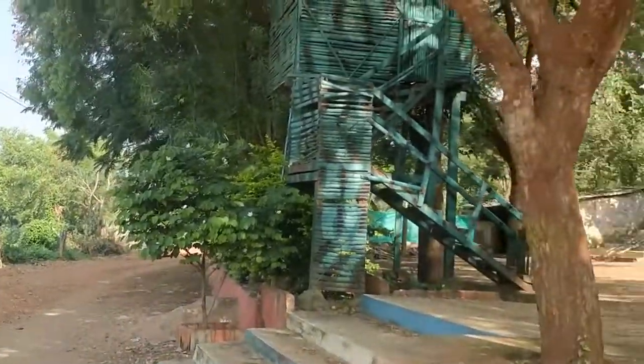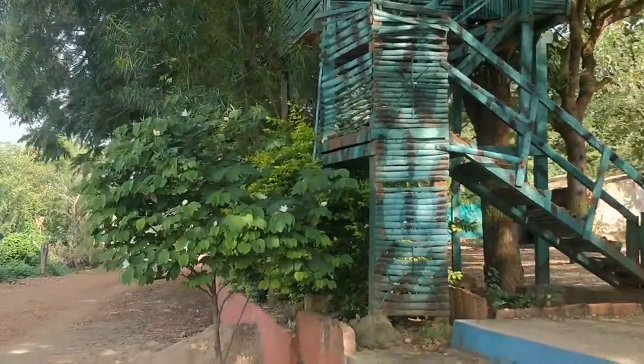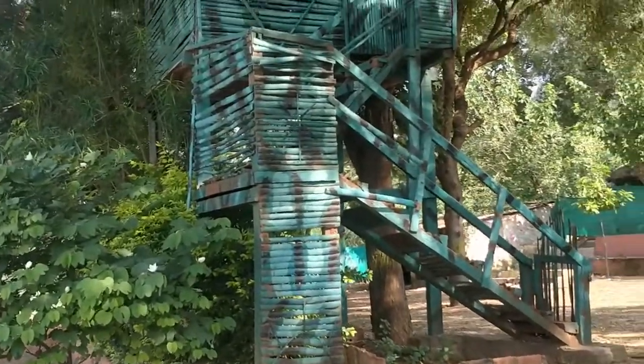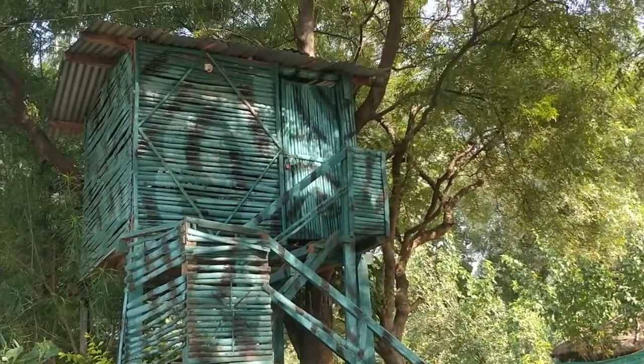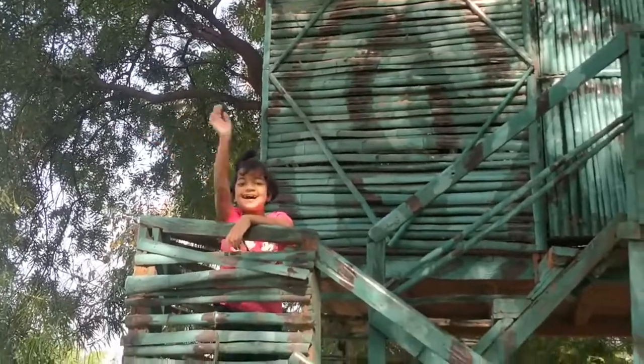I am going to the tree house now. Now I came to the tree house.